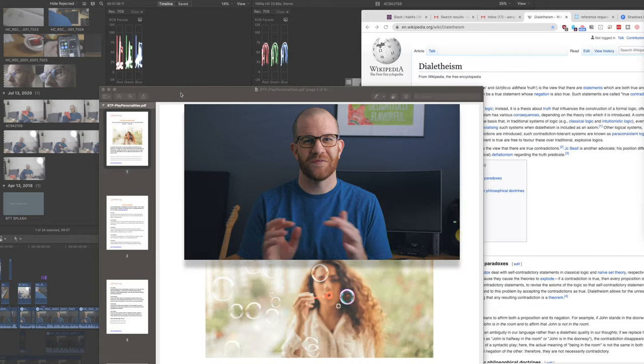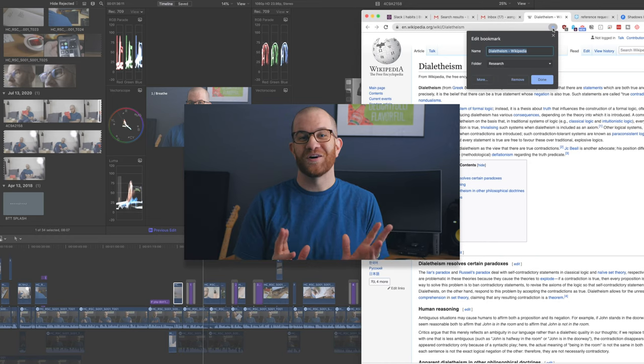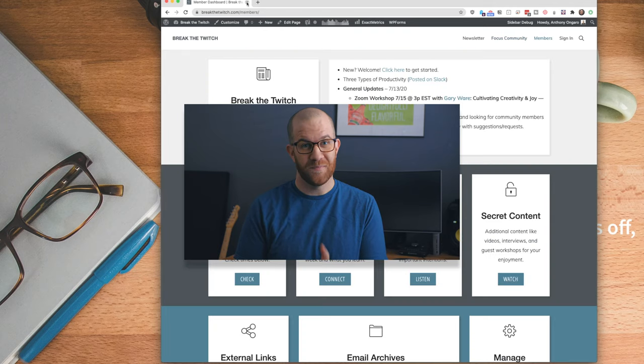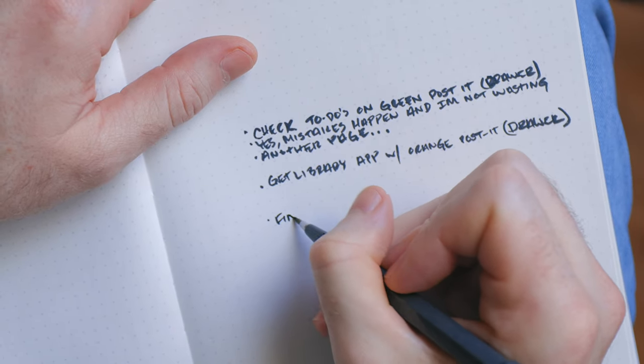Then move on to your digital space. When we get into that bouncy, overwhelmed situation where we can't focus, a lot of things tend to be open. Go in and clear all of that out — close everything, even the stuff you're probably going to be working on in a minute. You should have a completely fresh canvas to work from, and continue to compile that list in your notebook if there's anything you don't want to forget.